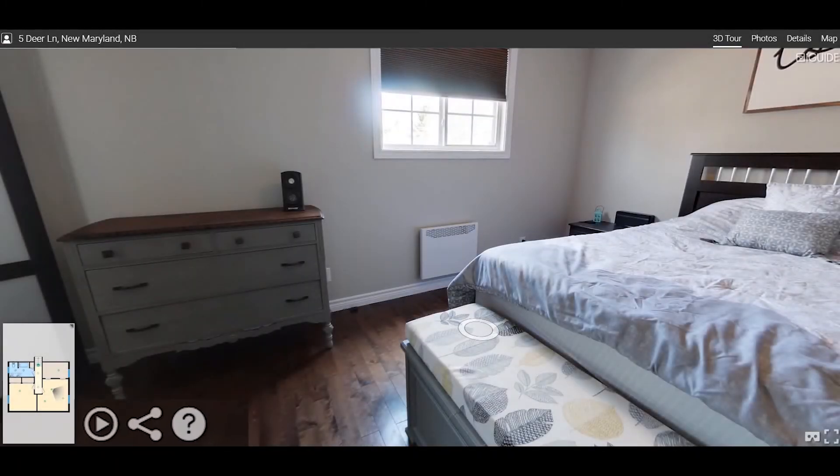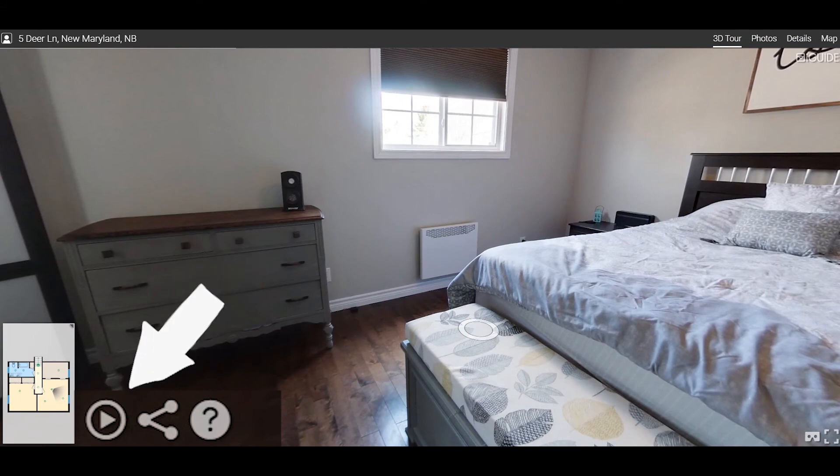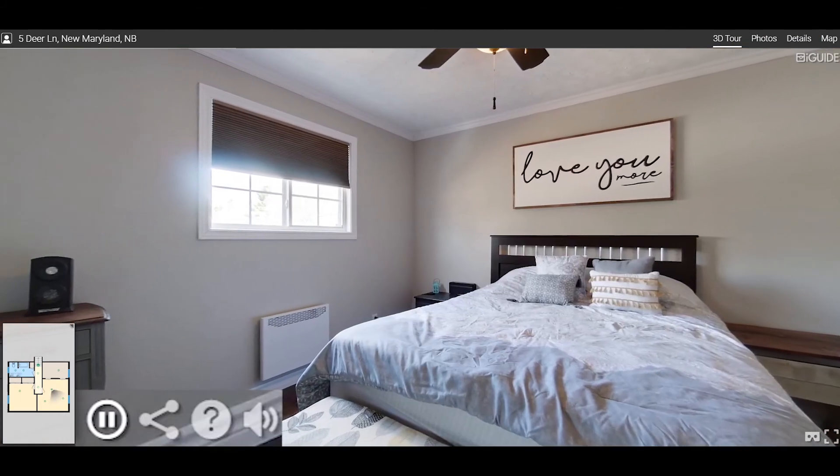If you'd rather the iGUIDE do all the work for you, there is a play button at the bottom left corner for you to toggle a viewing experience.